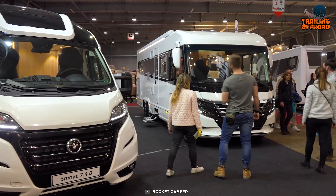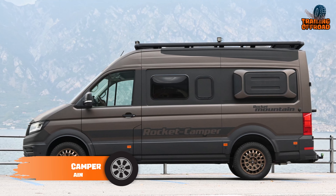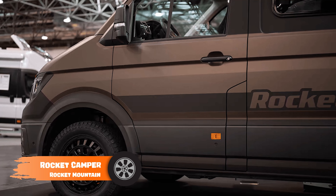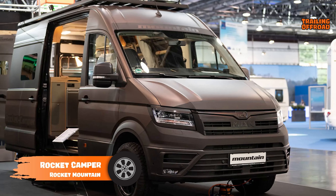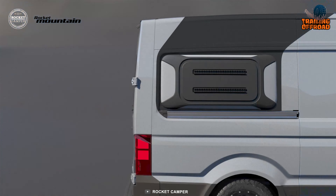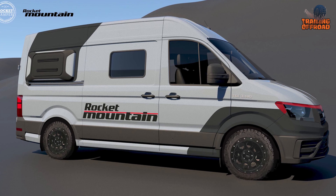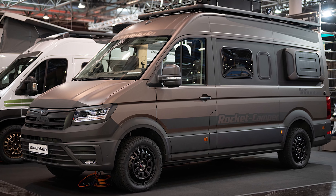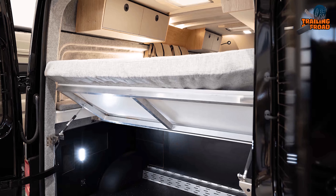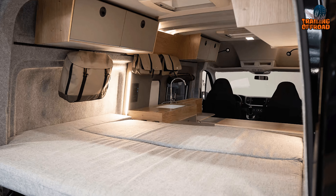Looking for a perfect two-person camper van? The Rocket Mountain by Rocket Camper will please you with its ultimate capabilities off the pavement. It's based on the MAN TGE, one of the most modern 4x4 systems in this vehicle segment, making it capable of tackling rugged terrain. The van is designed with cross-box extensions that allow for a cross-sleeper bed, providing a comfortable sleeper area.